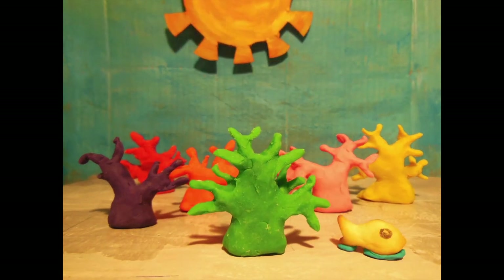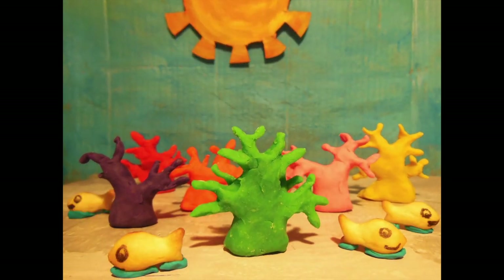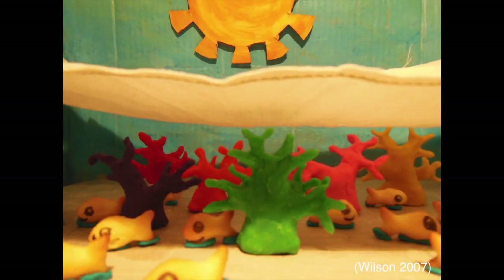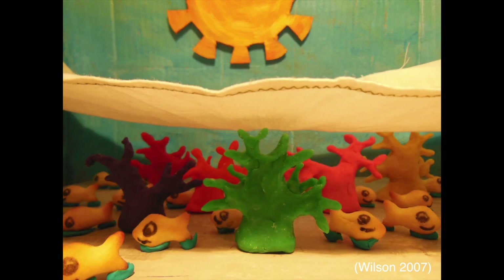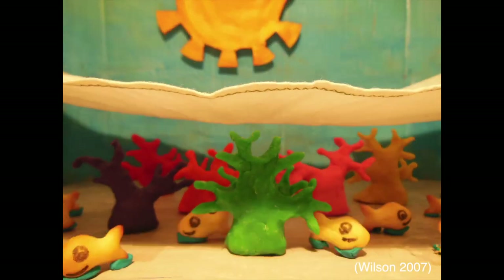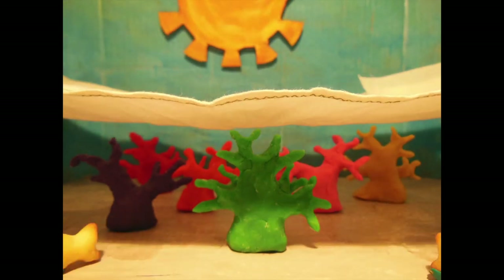Marine life will suffer as well if a shade cloth blocks out the sunlight. Tropical fish and sea creatures that live in coral reefs need oxygen and sunlight to survive. Their health will diminish and they will ultimately have to migrate to other areas that provide them with their vital needs.